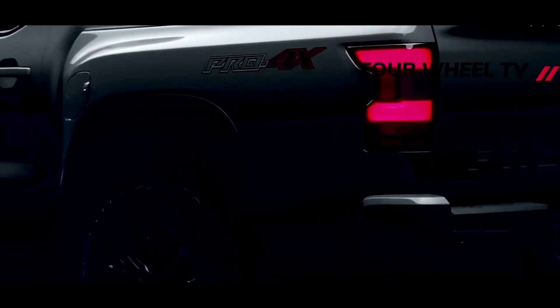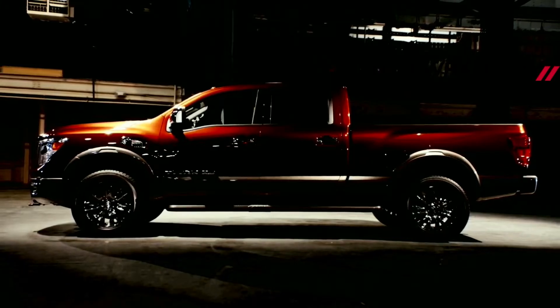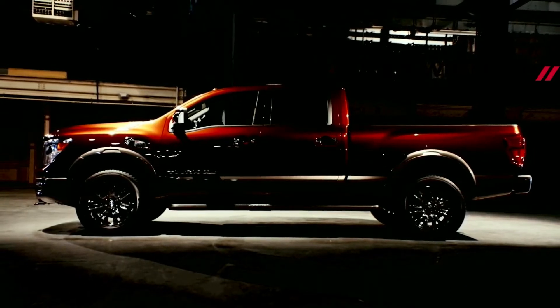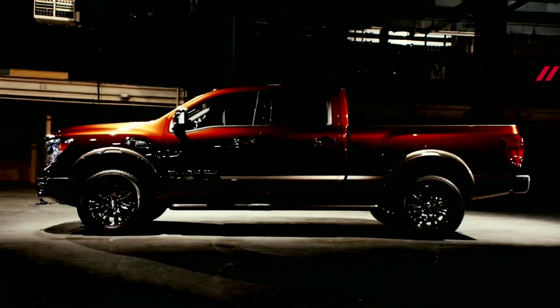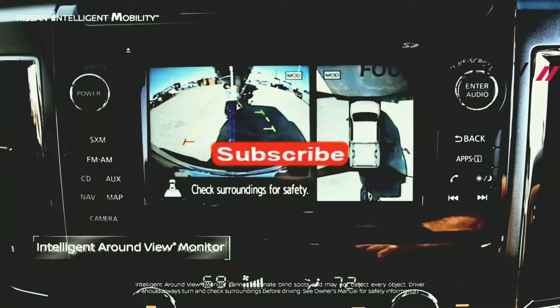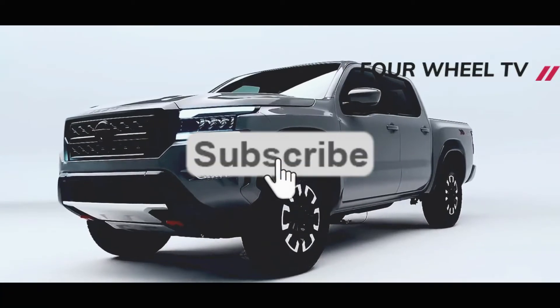Although there have been unconfirmed reports that Nissan may discontinue the Titan, we have confirmation from Nissan that the Titan lineup has been streamlined for 2022. Nissan accomplished this by discontinuing the PR04X trim on the King Cab configuration and completely dropping the SL trim from the entire lineup.